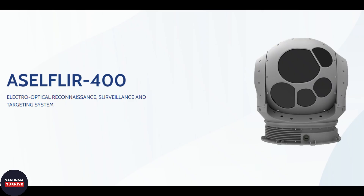The ASEL FLIR 400 system is planned to be used in the heavy class attack helicopter ATAK-2, as well as the GOKBEY helicopter. As a result of developments in display technologies, it seems possible to replace the ASEL FLIR 300T system in the T-129 ATAK helicopter with the ASEL FLIR 400 system in case there is a need for updating in the future.